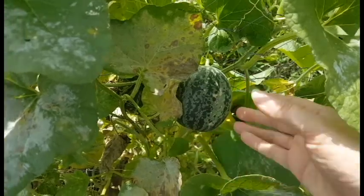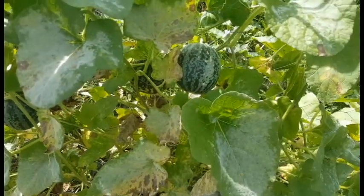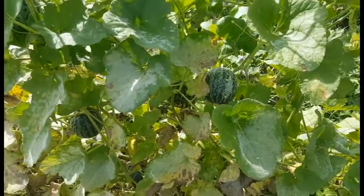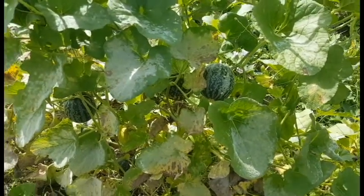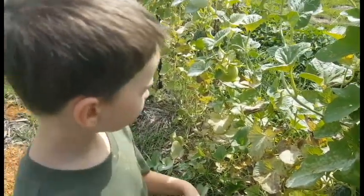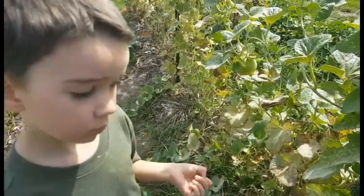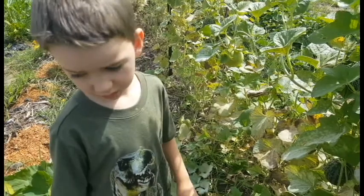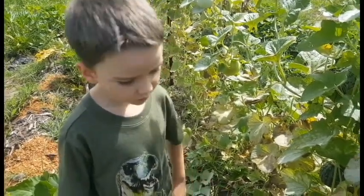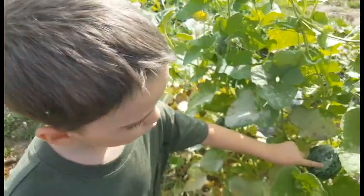They are around softball size, about a pound, and we discovered that when ripe they will pretty much fall off. Devlin, what color are they when they're ripe? We only had five of them, but sometimes they can be all yellow, or sometimes orange and red.